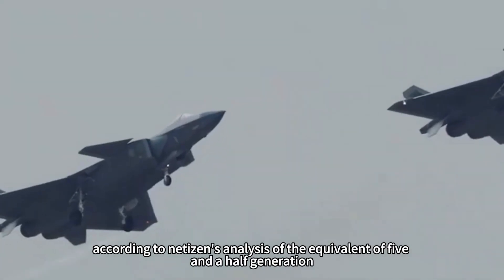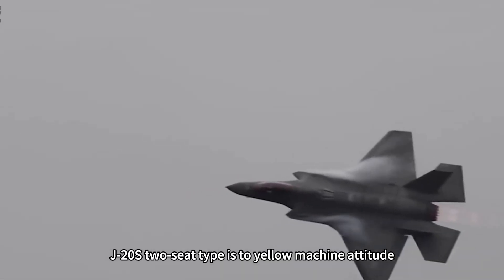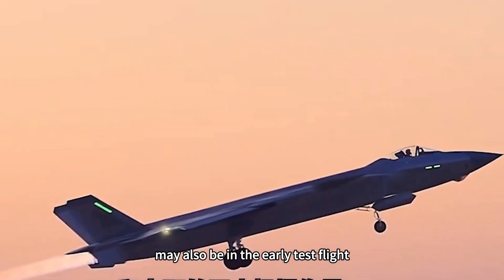According to netizens' analysis, the J-20S is equivalent to a 5.5 generation level aircraft. The two-seat J-20S appears to be in a low-key stance, still in the prototype test flight stage, possibly in early test flight.